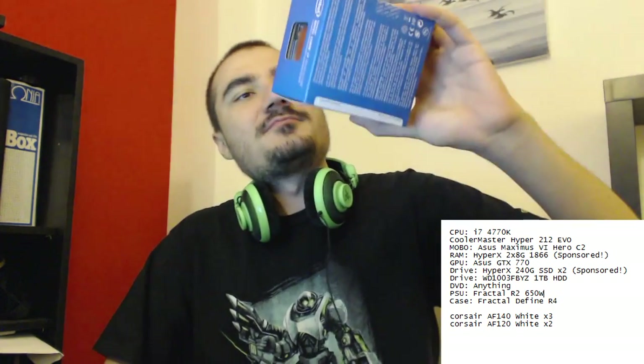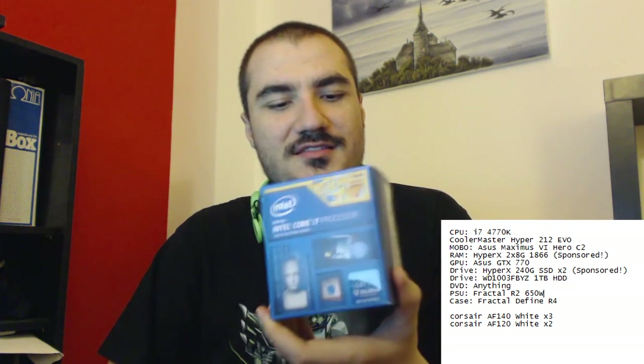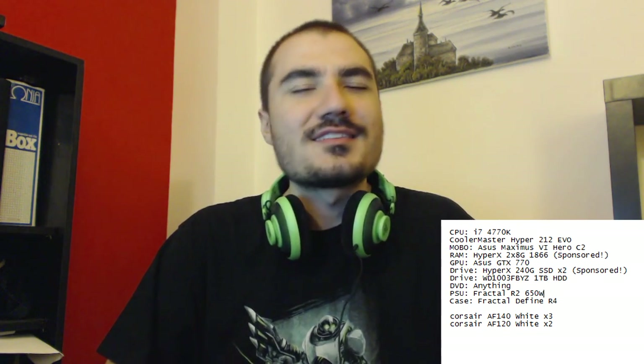I got the i7 4770K. I can overclock this guy if I want, but I've heard that summers in Greece are pretty hot, so maybe not so much. I went with this processor because it's new. It's not quite as powerful as the 3770K, which is the predecessor, but it's pretty much the same thing and it's new, so you get support, new goodies, new features. I need a powerful processor because I stream and render video. Intel processors are just the way to go — they're pretty expensive sometimes, but that's just what you get.